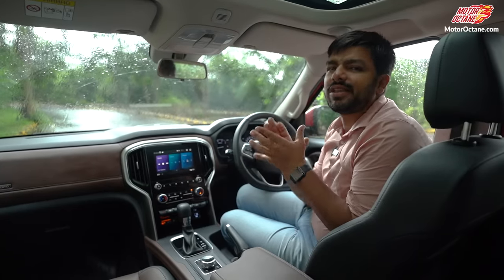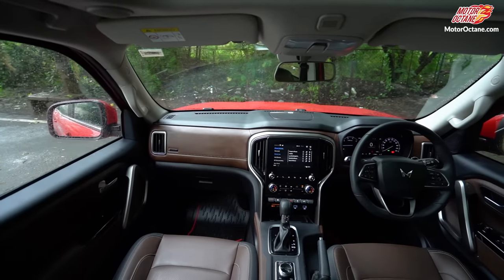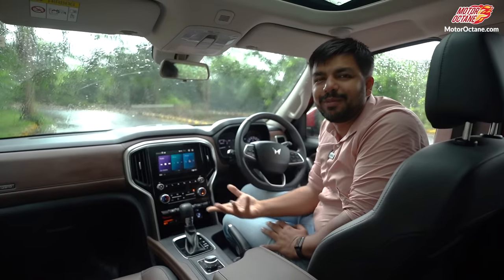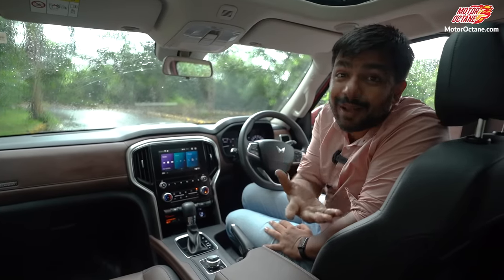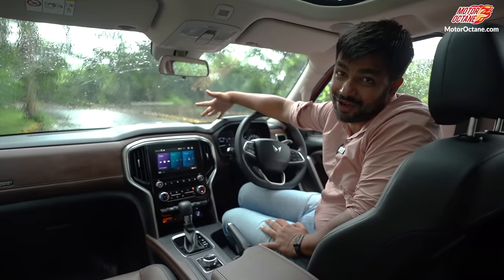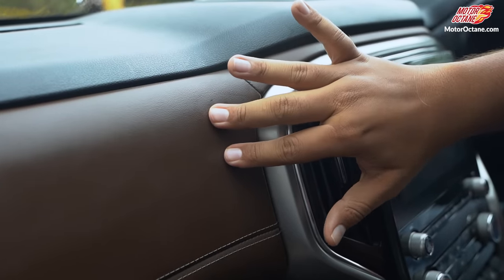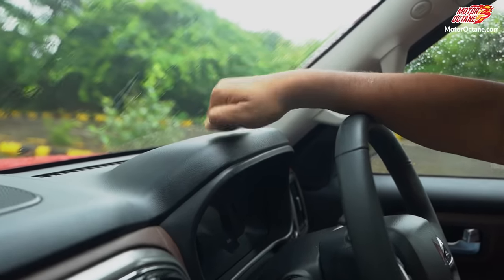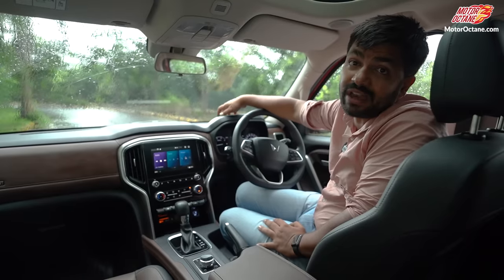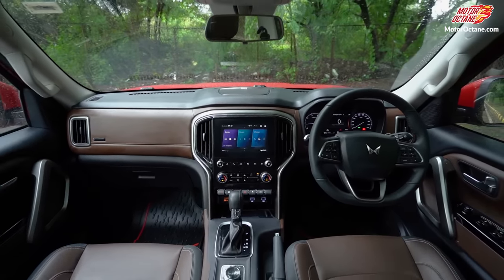Now we are going into Scorpio N. The first thing you notice is the black and coffee color interior, which looks very nice. The premiumness and feel of it is completely different. I wish this color combination was also given on the XUV7W. Overall, the touch and feel of materials is very good, especially on the dashboard — you get leatherette and the top part has regular hard plastic, but its feel is good and the materials used are quite high quality.